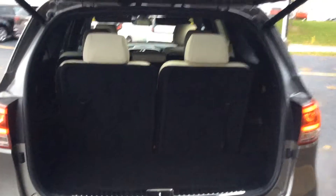It's titanium silver with a lighter tan interior. There's a second row as well.